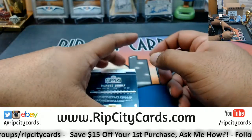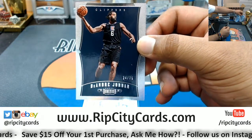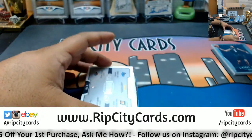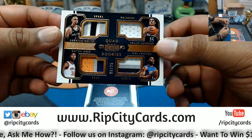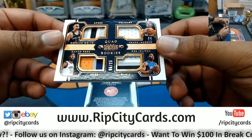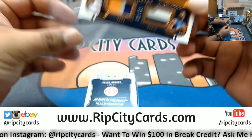So we have a Clippers numbered to 75 — DeAndre Jordan. We got a quad patch in here — numbered 6 out of 25. We have Devon Reed Suns, Derrick White Spurs, Frank Jackson Pelicans, and Wes Iwundu Magic. Got a random for this.